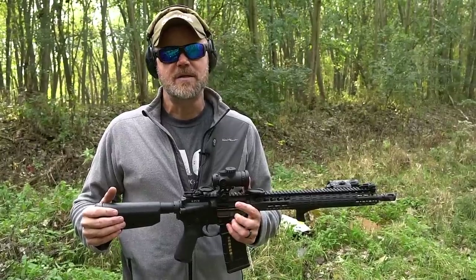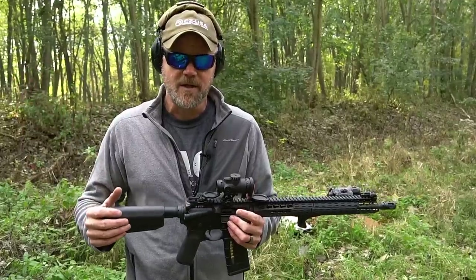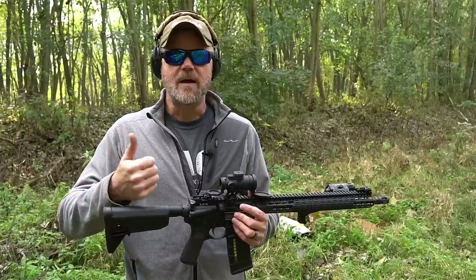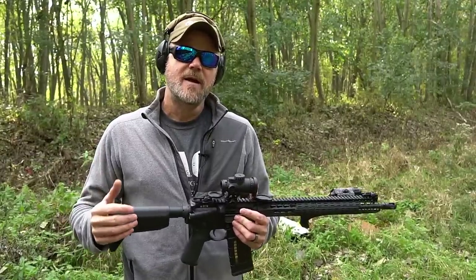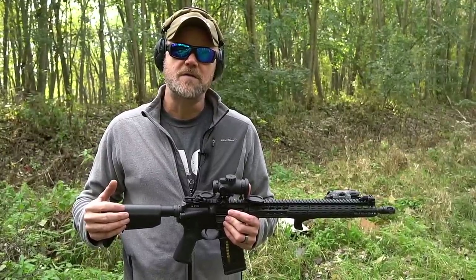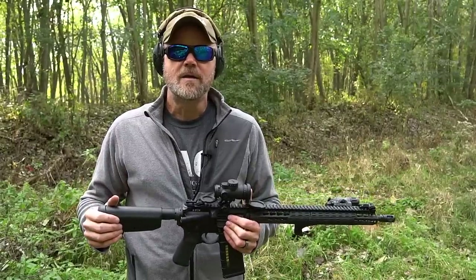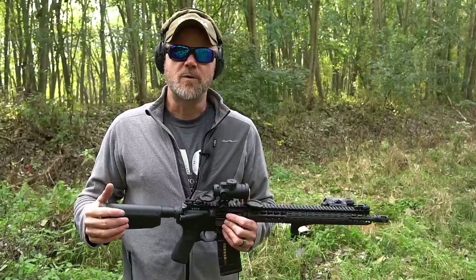I've never really been all that excited about many of the gas piston rifles that have come out over the last couple of decades. Most of them have been short stroke gas pistons, similar to an FAL or an SKS. Well, PWS has a gas piston AR-15 that's a little bit out of the norm - it uses a long stroke gas piston design much like the AK-47.